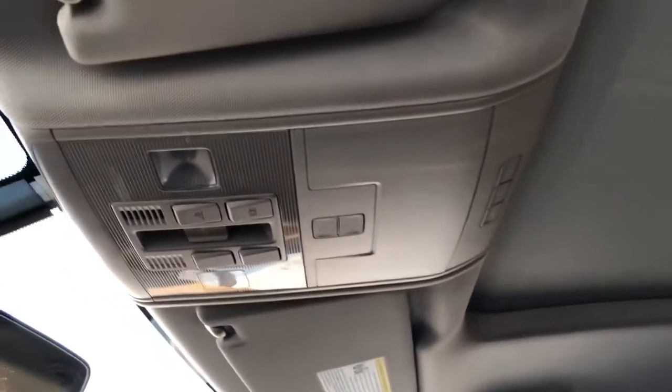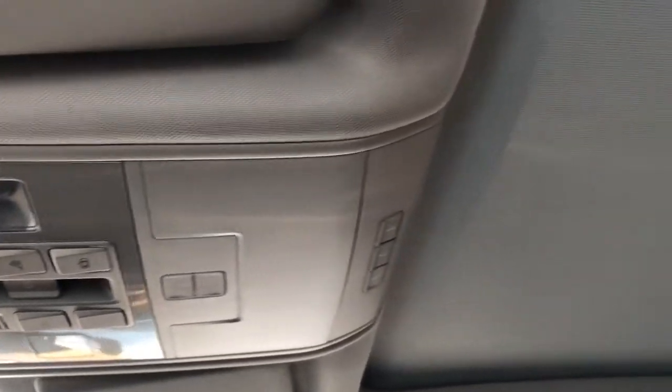Above our rear view mirror, we have our reading lights, garage door openers, and a panoramic sunroof overhead.